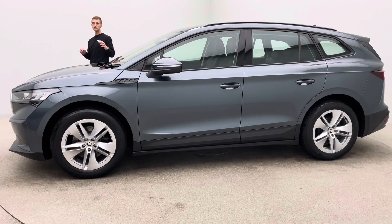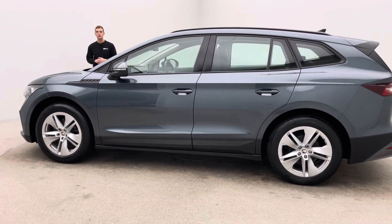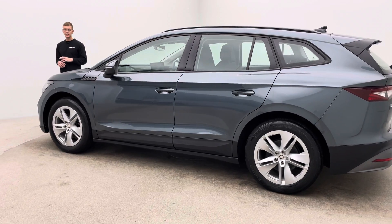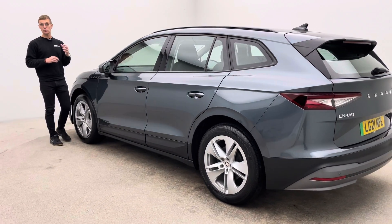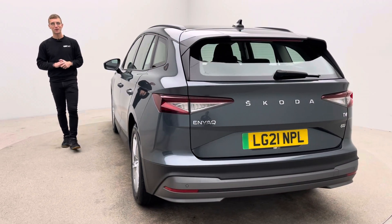Finally, we offer a full battery health check on all of our cars — something I would highly recommend getting if you're looking at other EVs. Get this prior to purchase. Thank you very much for watching the video, hope you like it, I'm sure you'll like the car, and we look forward to hearing from you soon. Bye for now.